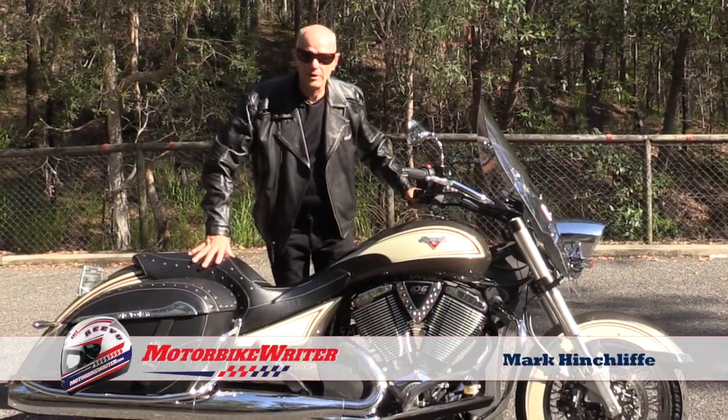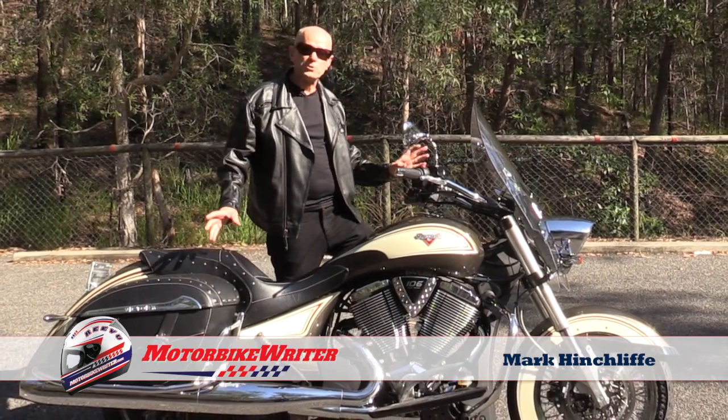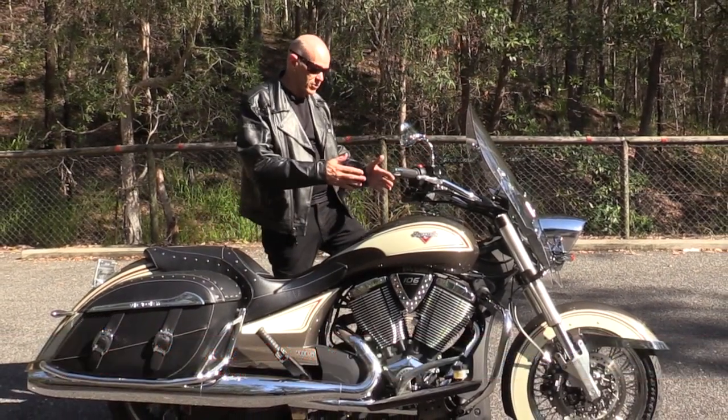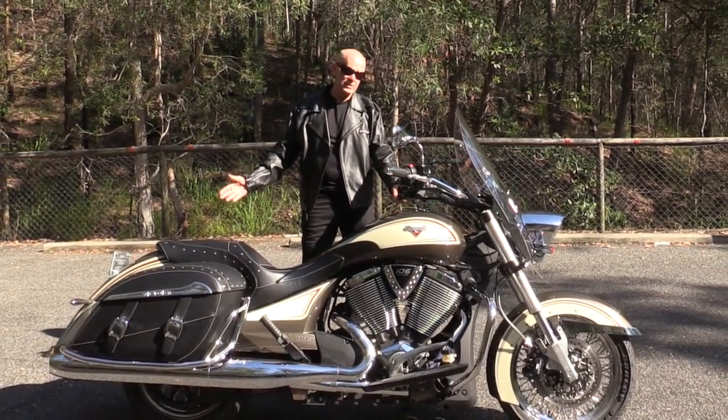Hi, I'm Mark Hinschliff, motorbike writer. Robert Johnson went to the crossroads and sold his soul for his musical chops. I'd go to the crossroads and sell my soul for this — the Victory Crossroads. What a magnificent looking machine it is.